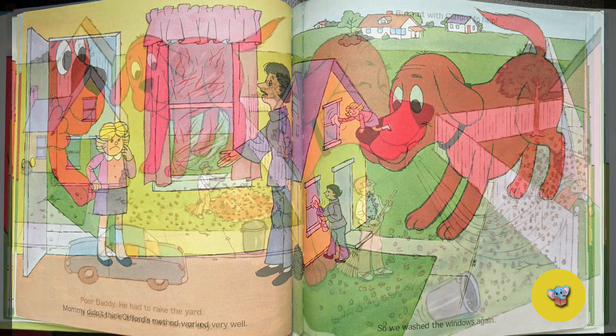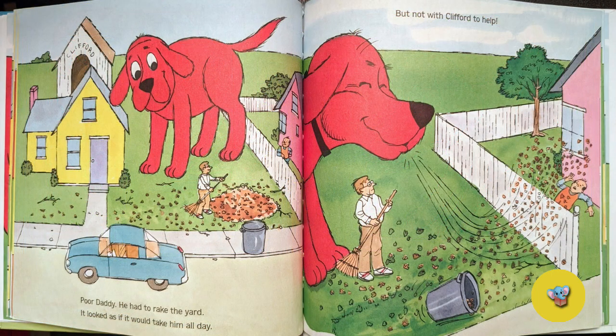Poor Daddy. He had to rake the yard. It looked as if it would take him all day. But not with Clifford's help.